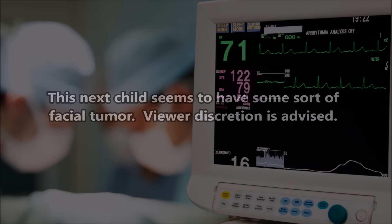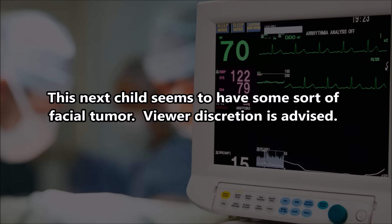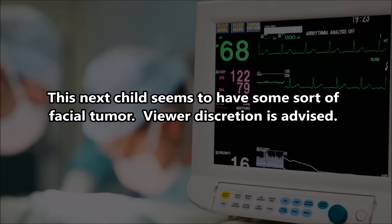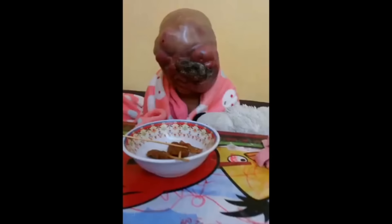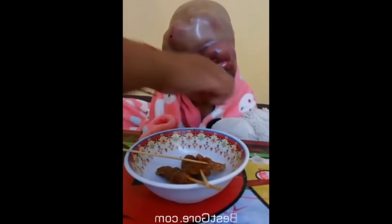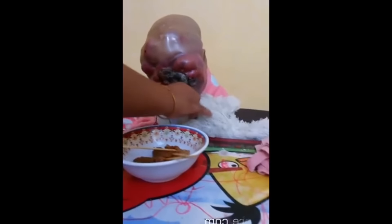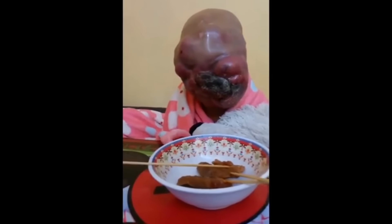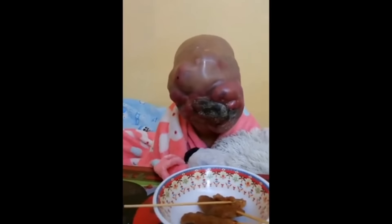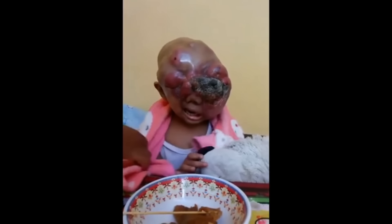But that's nothing compared to this next child's tumor. I'm doing what research I can to try to find the backstory. This child appears to have a massive tumor on her face, although it could be some sort of wart. They appear to be from Thailand, but not a lot of other information is available right now. If you know anything about it, leave me a comment below.